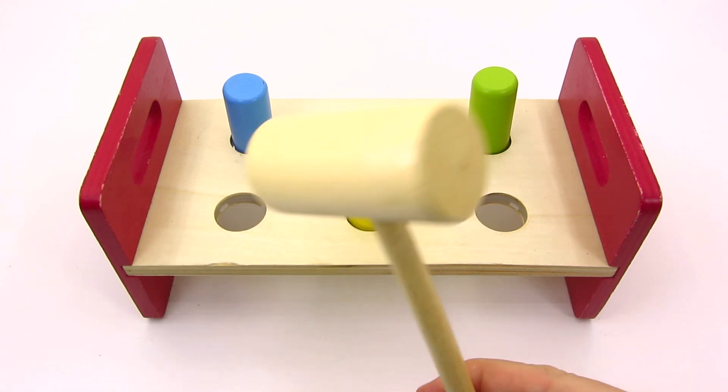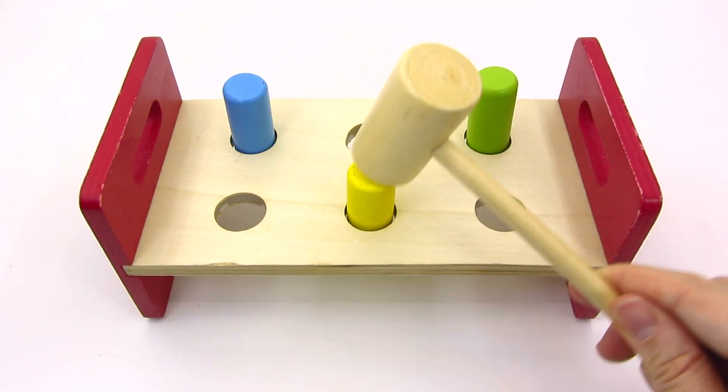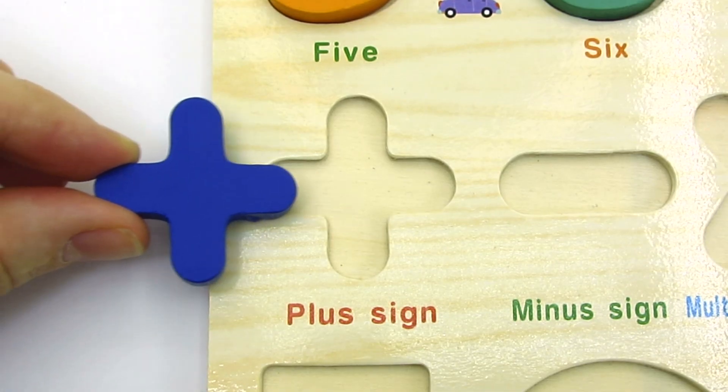Look at these colorful bars! Let's hit the yellow one! Oh! We found the plus sign! Let's put it back in the puzzle!